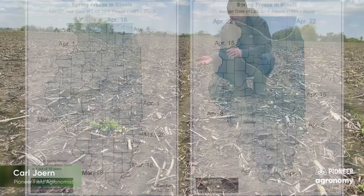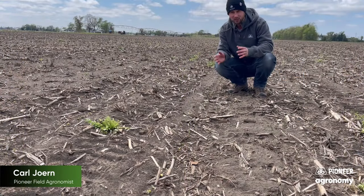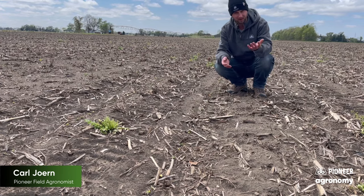In balance, we have what's too early, where we subject the plant to frost or freeze damage. Frost being, call it 32 degrees; freeze being 28 degrees — that's how I think of those terms. The reason why it's important on beans and not on corn is that in beans the growing point is above the ground.